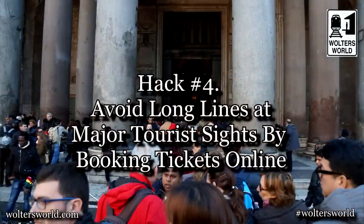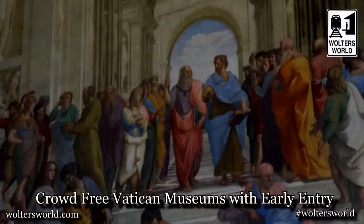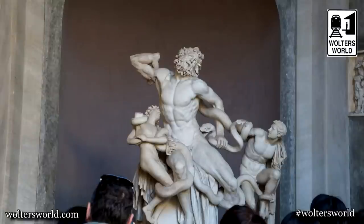The fourth hack: nobody likes waiting in line — whether you're going to the Louvre here in Paris, the Colosseum in Rome, or the Vatican Museums. So pre-book your tickets online. Why wait two hours at the Vatican when you can order from the comfort of your own home and just walk right in? A lot of major sites have online ticket purchasing. A bonus hack: when you buy online they sometimes offer specials — maybe an hour earlier entry, an hour later, or special discounts at the food court.